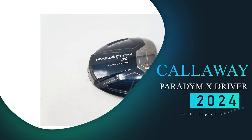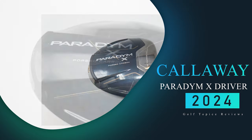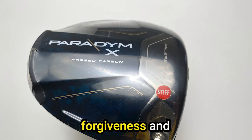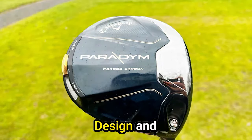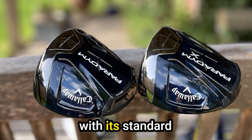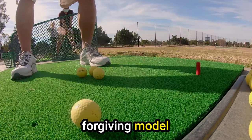Number 5: Callaway Paradim X Driver. The Callaway Paradim X Driver boasts a design that not only catches the eye but also promises unparalleled forgiveness and distance. This driver has quickly become a favorite among golf enthusiasts. The Paradim X Driver shares a similar aesthetic with its standard counterpart but sets itself apart by claiming to be the most forgiving model on the market.